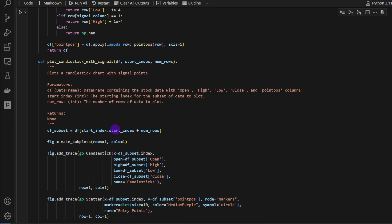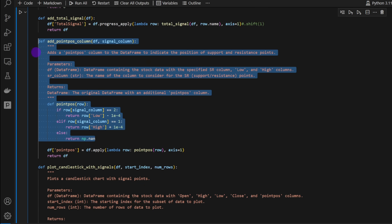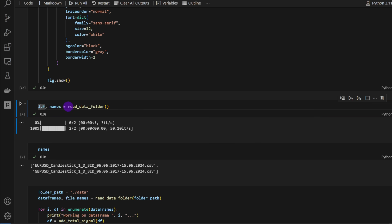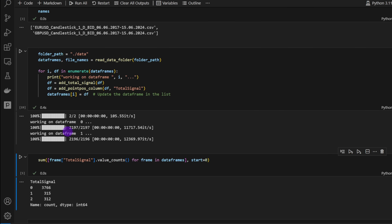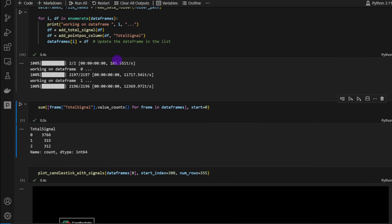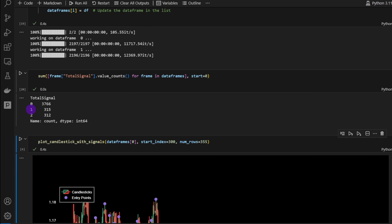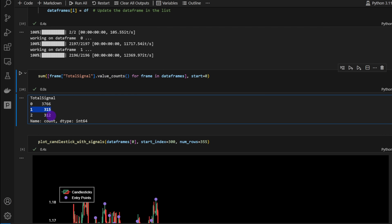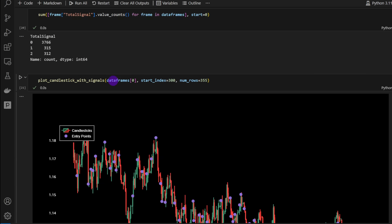We can also use `plot_candlestick_with_signals` to plot the charts and the point positions generated by the previous function. Using `read_data_folder`, it reads the folder and runs over two CSVs — the EUR/USD and GBP/USD — which are the two CSVs in my data folder. Computing the sum of total signals, we have 315 bearish signals in total and 312 bullish signals.